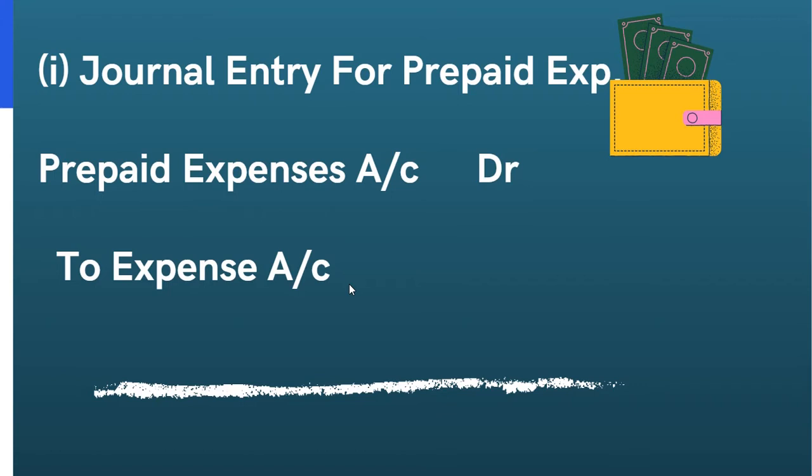Outstanding expense, income received in advance — these are also adjustments.